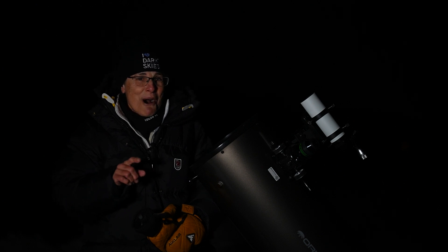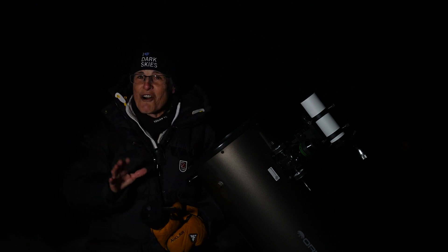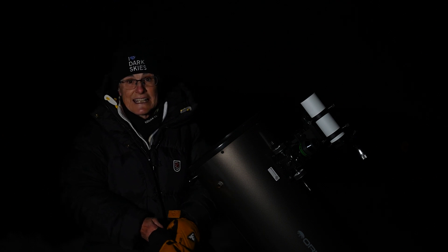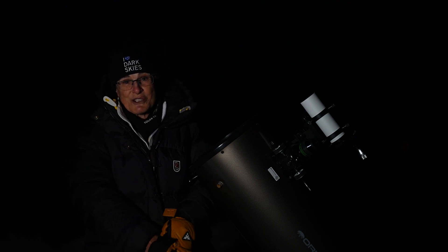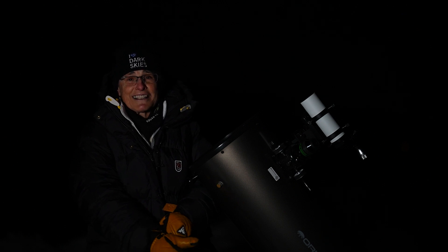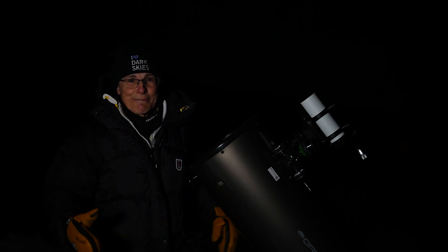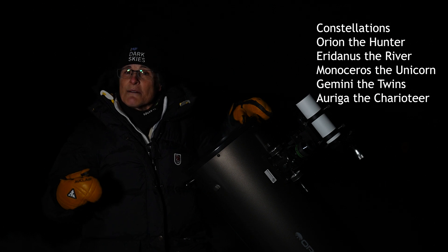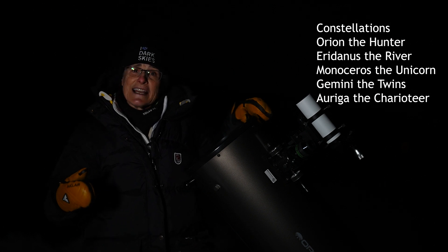And as always, it helps to go to a dark sky site because you'll see a lot more. Except for one difficult object, you should be able to see all of the objects I've selected. I didn't select any galaxies for this episode because spring is galaxy season — I'm sure there'll be plenty of galaxies in the spring part. I've selected nebulae, star clusters, planetary nebulae, and a couple of double stars. We'll be exploring Orion the Hunter, of course, Eridanus, Monoceros, Gemini, and Auriga.